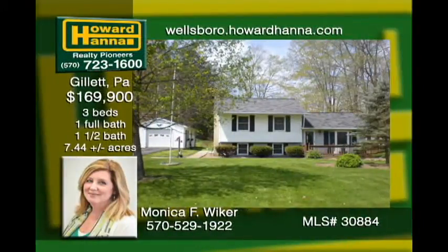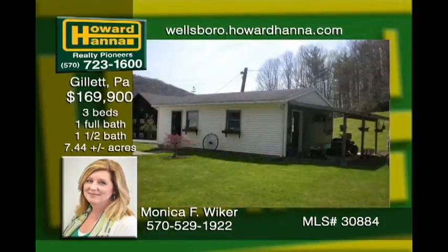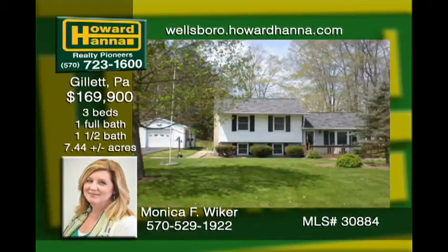Relax as you sit on the deck nestled on 7.44 acres with wooded acreage and a creek. This gem includes a one-car garage with a covered porch. A unique barn by the road just needs a new floor and you are ready to go for your horses or toys. The family room includes a bar set and a charming stone wall with a fissure wood stove. All oil, gas, and mineral rights convey.